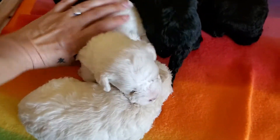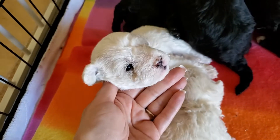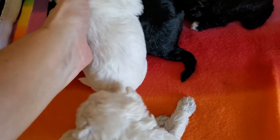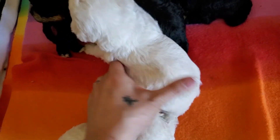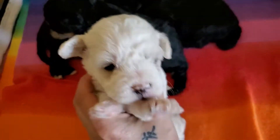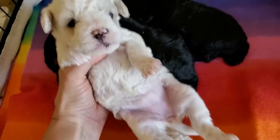Then we have this one here. This is the lime collar. She is a cream party. You can see the cream spots on her back, right here and here — they're very light. And she has cream around her eyes and her ears. That's very cute.